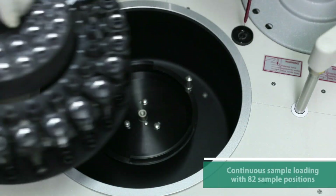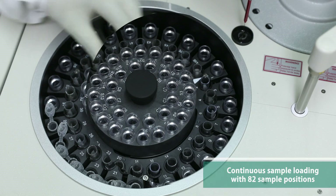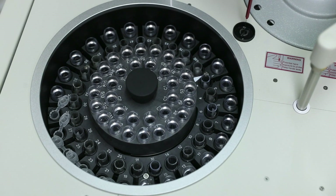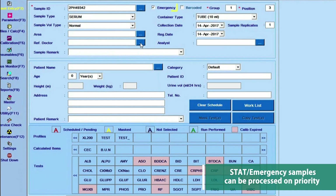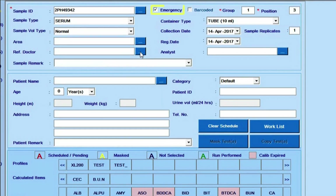The EM360 has 82 sample positions for samples, blank, calibrators, controls, and STAT. Emergency or STAT samples can be run on priority for faster reporting.